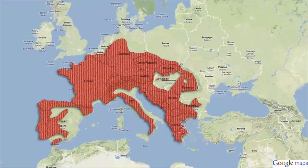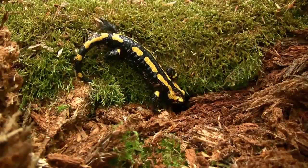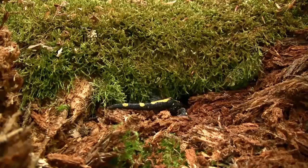Fire salamanders live in broadleaf forests across Europe from Spain to Romania, usually below 3,000 feet. Being natural hiders, fire salamanders instinctively burrow into the earth and head for any hole or crevice they find when forced to be in the open.